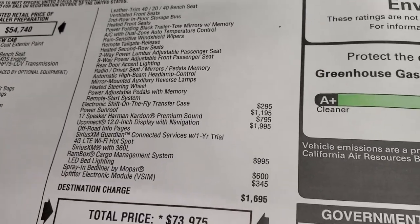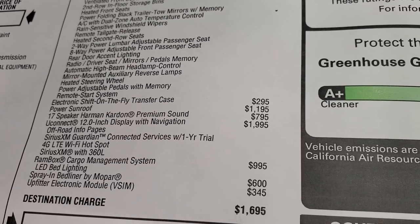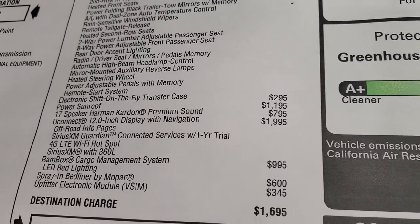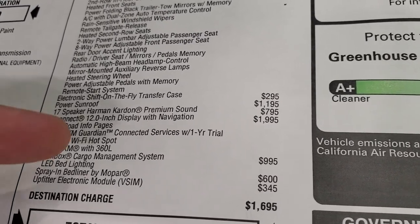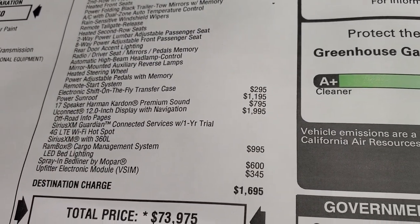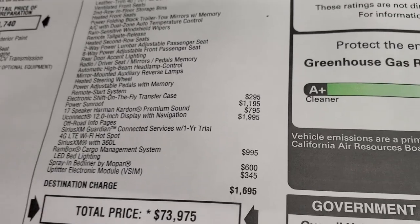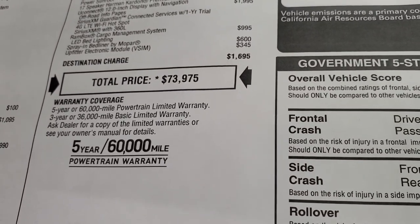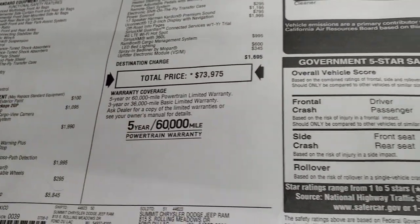The Level 2 group also includes driver seat memory with pedal memory, automatic high beam and headlamp control, mirror-mounted auxiliary reverse lamps, heated steering wheel, power adjustable pedals with memory, and remote start system. The electronic shift-on-the-fly transfer case is $295, the power sunroof is $1,195, the Harman Kardon premium sound system is $795, the UConnect 12-inch display with nav is $1,995, the Ram Box cargo management system is $995, spray-in bed liner is $600, and the upfitter electronic module is $345. Total MSRP is $73,975.